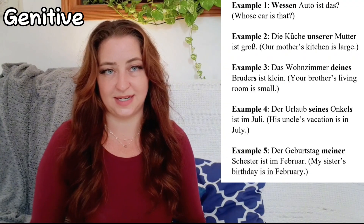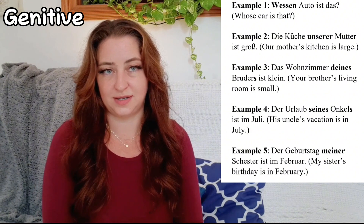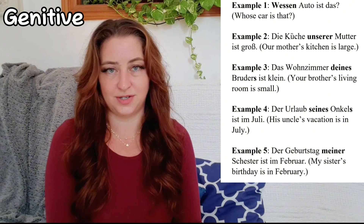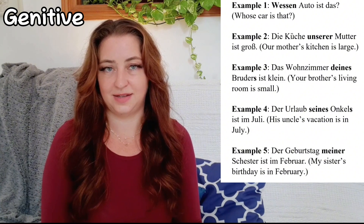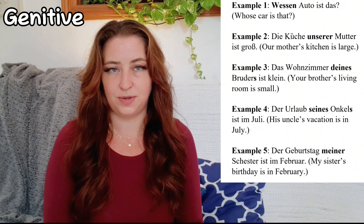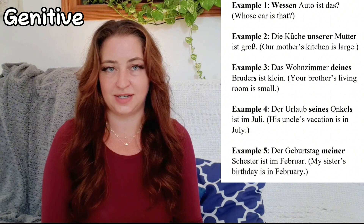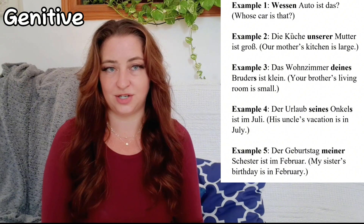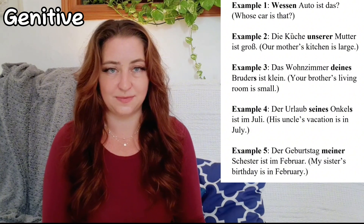Wessen Auto ist das? (Whose car is that?) Die Küche unserer Mutter ist groß. (Our mother's kitchen is large.) Das Wohnzimmer deines Brüders ist klein. (Your brother's living room is small.) Der Urlaub seines Onkels ist im Juli. (His uncle's vacation is in July.) Der Geburtstag meiner Schwester ist im Februar. (My sister's birthday is in February.)